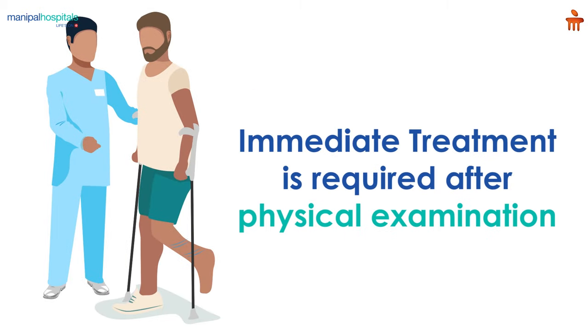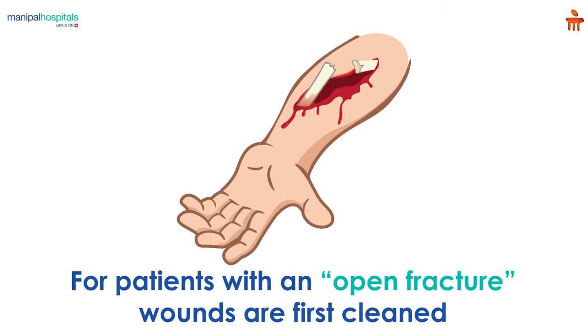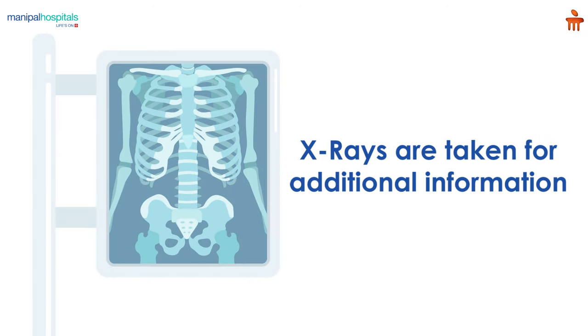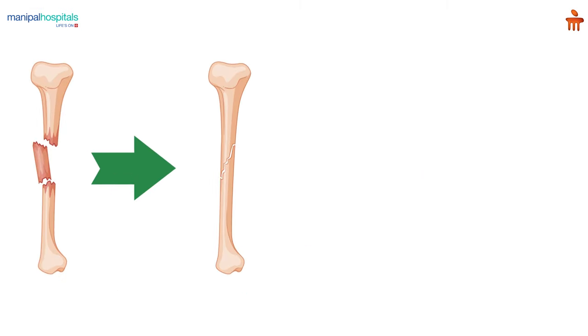Major treatment is often required once the surgeon has completed the physical examination. For patients with an open fracture, wounds are first cleaned before x-rays are taken for additional information, after which the patient goes into surgery. During the surgery, the surgeon typically utilizes screws and pins to keep everything in place, then corrects the complex fractures using different techniques.